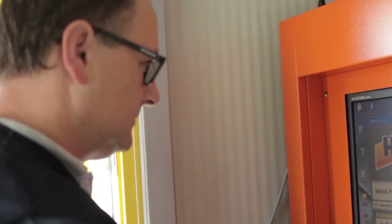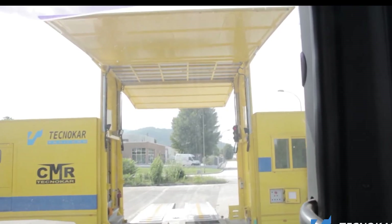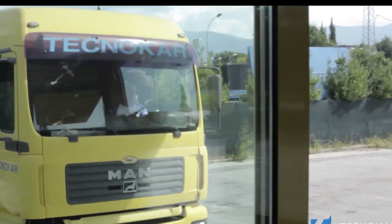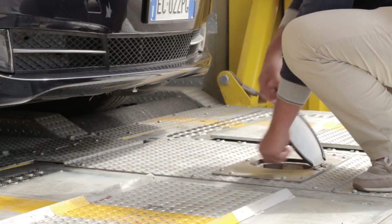An onboard computer automates the entire process, requiring just a single operator to press start. This incredible invention saves time by offering on-the-go diagnostics, making vehicle inspections more efficient than ever. Would you trust a truck trailer to scan your car? Now you just might.